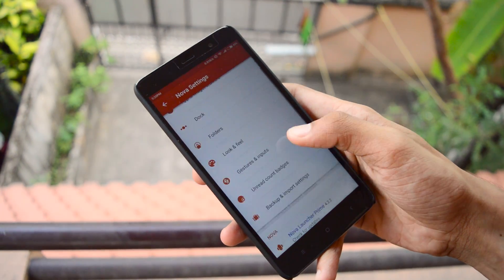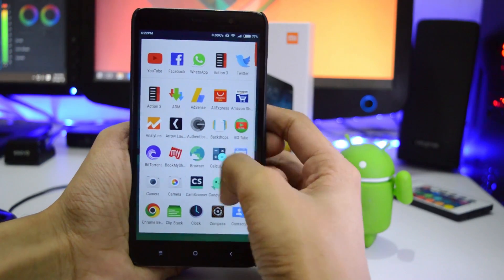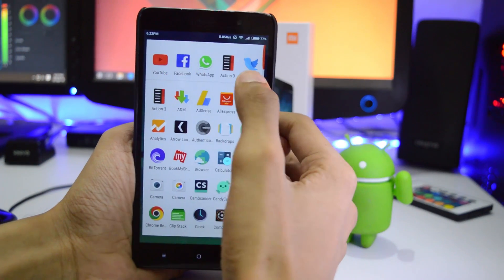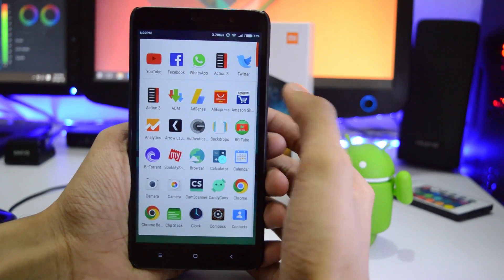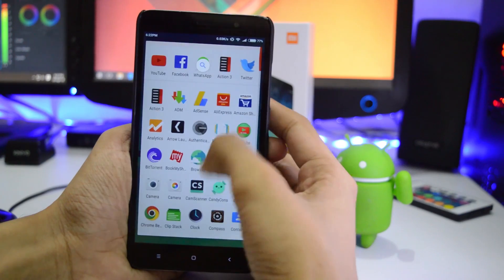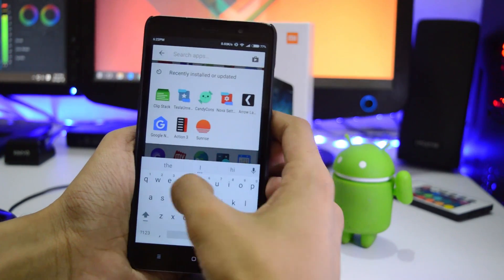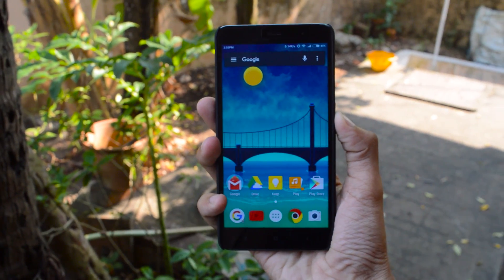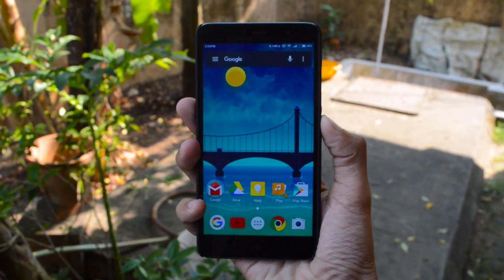The app grid looks like this and the grid size is customizable here too. You can get the most recently used app on top, and if you need to find an app quickly, just swipe down and search for it. Really simple. If you haven't tried this launcher yet, I highly recommend you try it before installing any other launchers.